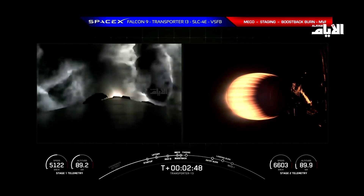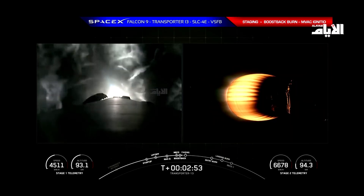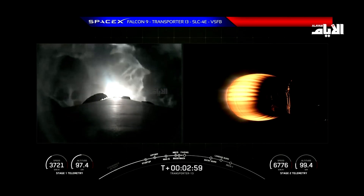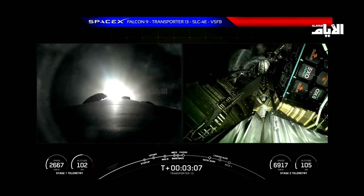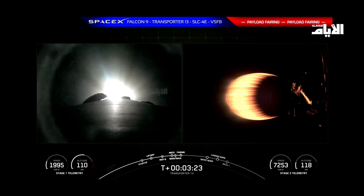Coming up next, we'll be seeing fairing separation in just about 20 seconds from now. Fairing Separation Confirmed. And great call out there, confirming fairing separation. So the Boost Back Burn is ongoing, and that's used to slow the forward velocity and return the first stage back towards the landing site, which is LZ-4 today.